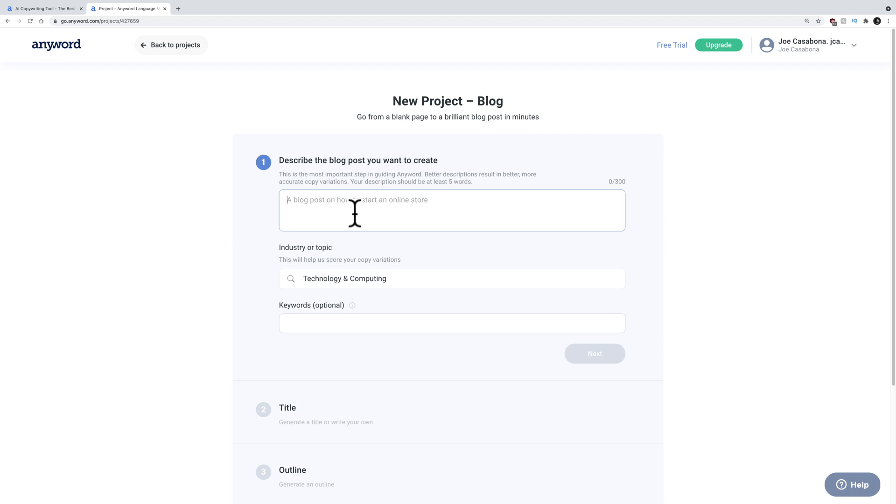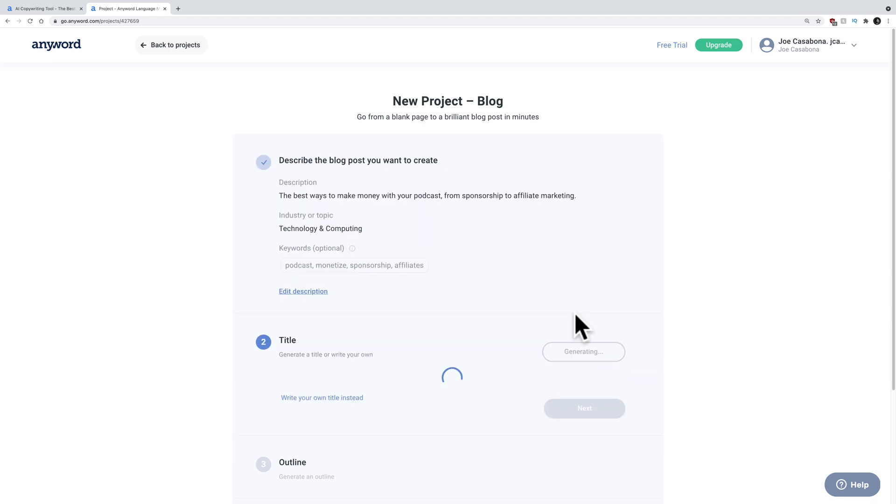Let's create a new project. Describe the blog post you want to create. I will say 'the best ways to make money with your podcast — from sponsorship to affiliate marketing.' Industry keywords: podcast, monetize, sponsorship, affiliates. Okay, click next.